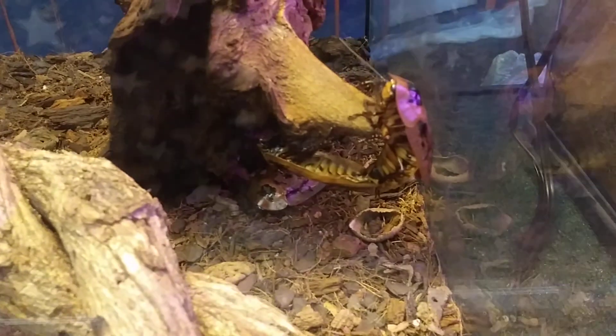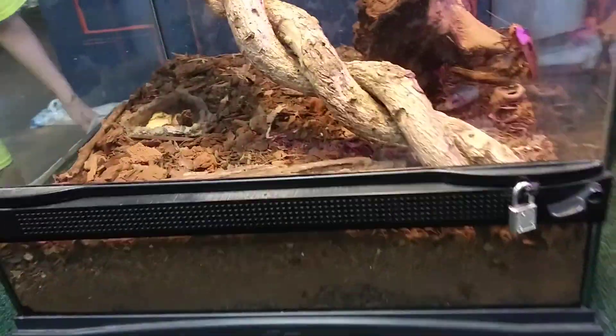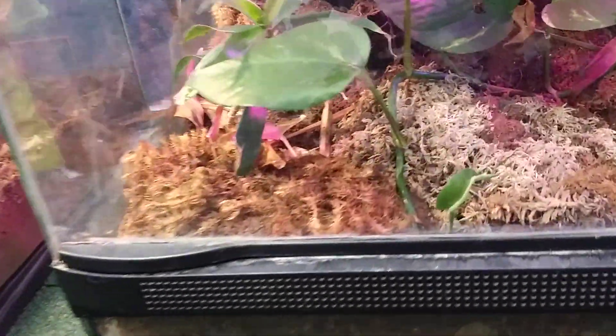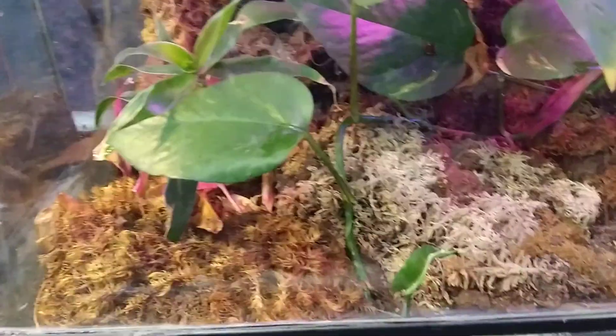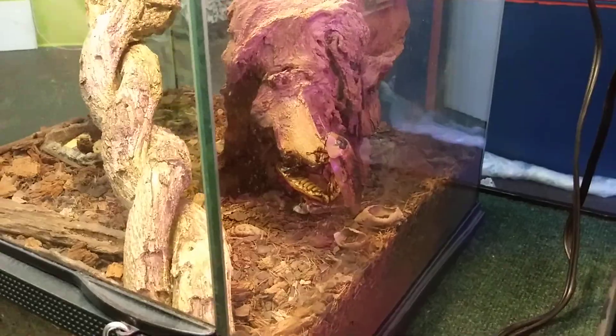A peppered cockroach — oh, right there. It's a huge peppered cockroach. There's a spider in here. Look inside that, look at the wood. It looks like it's a part of the wood. Oh, wow. I see that. Oh, there's one right there.